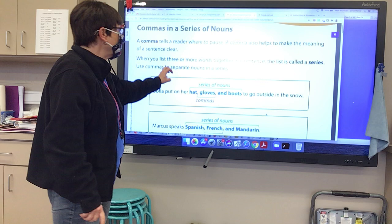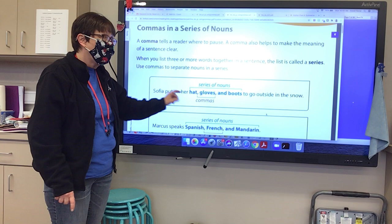Sophia put on her hat, comma, gloves, comma, and boots to go outside in the snow.